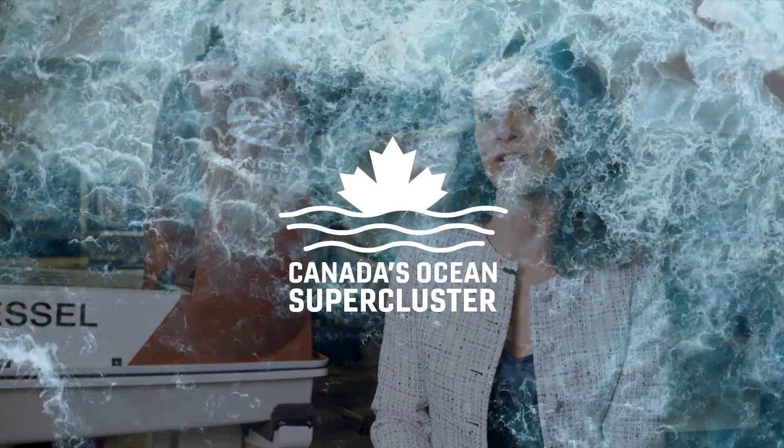In many ways, I think the future is really about creating a digital ocean where we have a level of understanding of our oceans that helps us better protect them, better operate in them, and ensure that they stay sustainable for future generations.